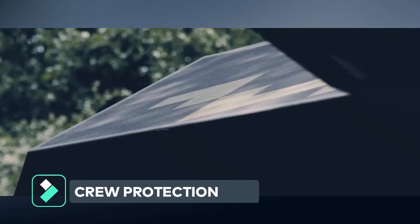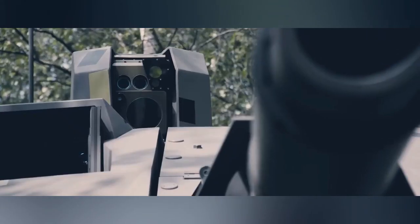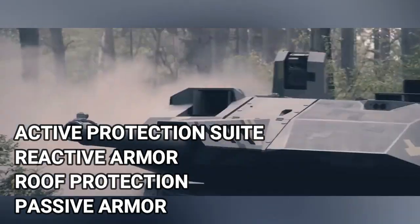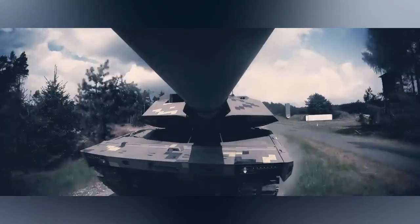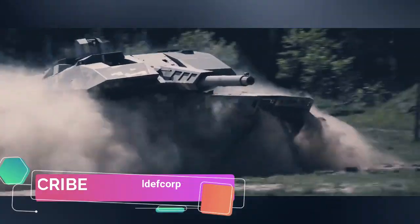The KF-51 Panther features maximum protection with three layers: an active protection suite effective against anti-tank missiles as well as kinetic energy threats, a reactive armor package, and finally the passive armor, with added roof protection that is not based on a reactive solution.